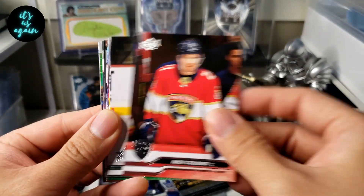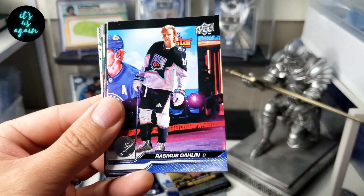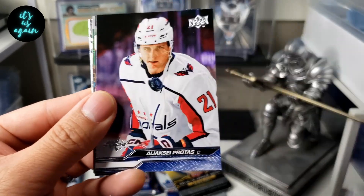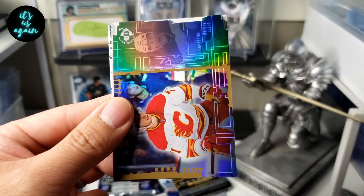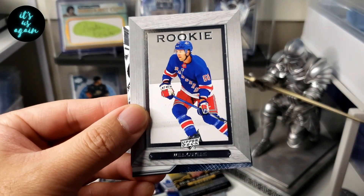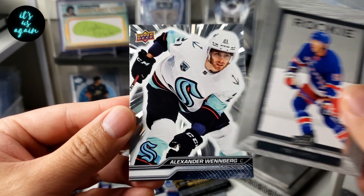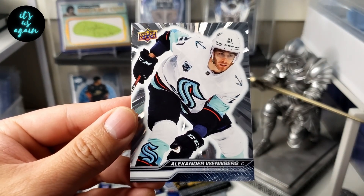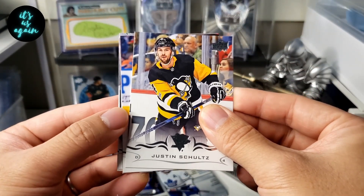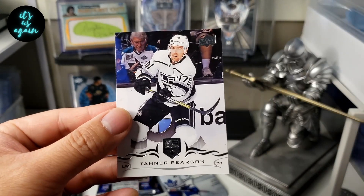Kaprizov, Nick Cousins, Sam Steele, Morgan Geeky, Steven Lorenz — who's now with the Leafs, we'll see if he makes the roster there — Darlene, JVR, Protoss, Cam York, a UD3 of Walker Dewar, a Beehive of Will Cooley, and an Outburst of Alexander Wenbrook. This pack is feeling thin — it's only a five-card pack. Justin Schultz, Eric Kala, Gosselin, Heinen, and Tanner Pearson.